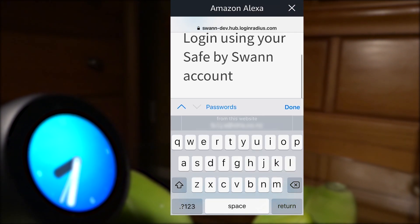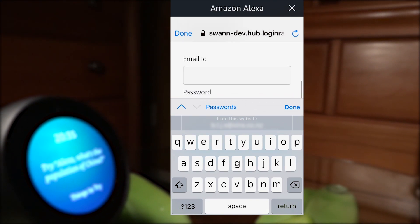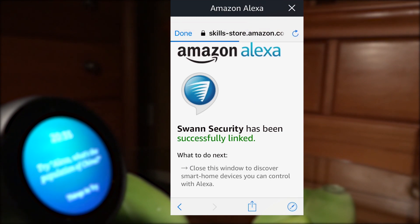Tap enable on the security skill page. To activate Swan Security, you will need to link your Safe by Swan account. Enter the email and password associated with your Safe by Swan account and then tap login. Once your account is linked, this page will appear.